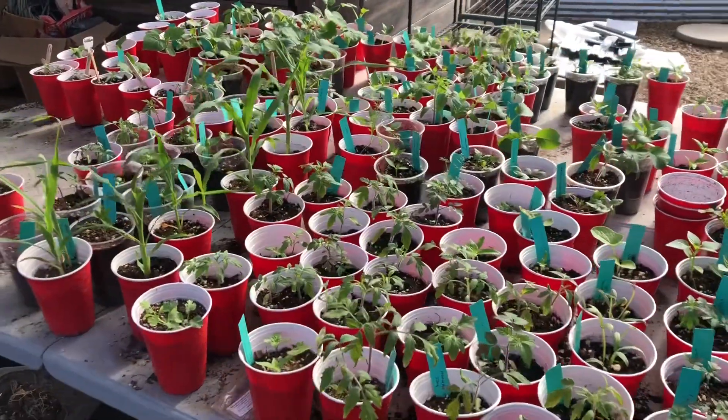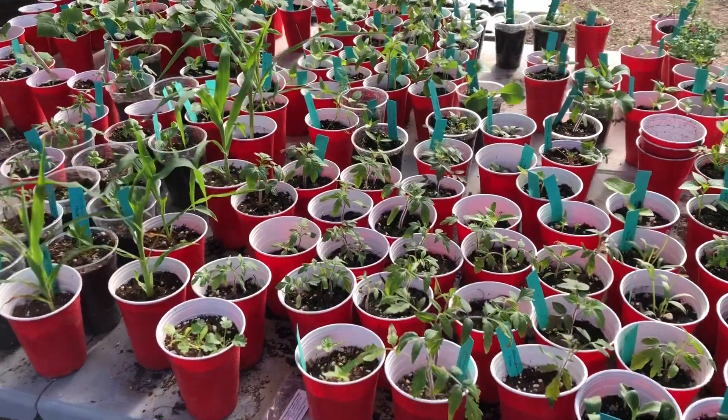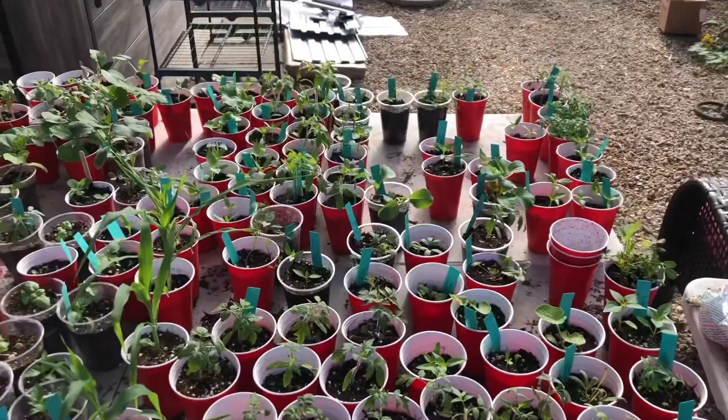Hey guys, it's Jan, Not A Real Farm. So we survived the inch and a half rain last night and my floor thankfully is still dry.